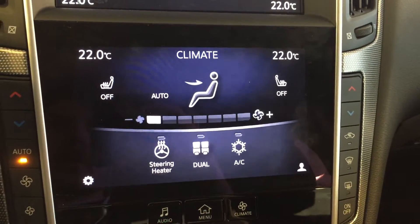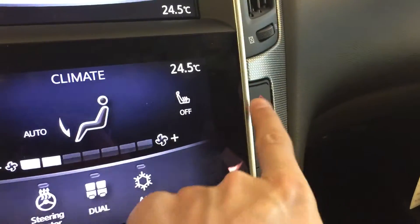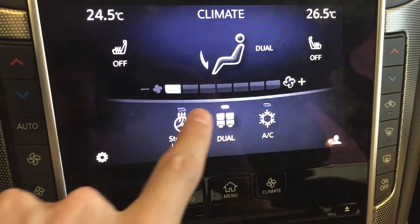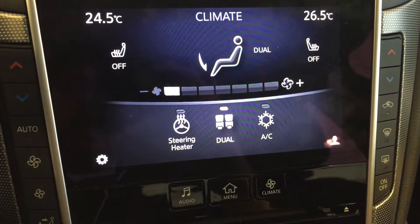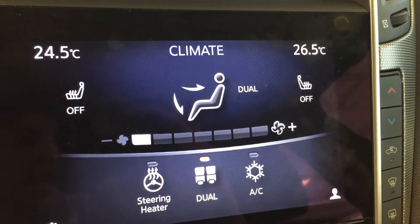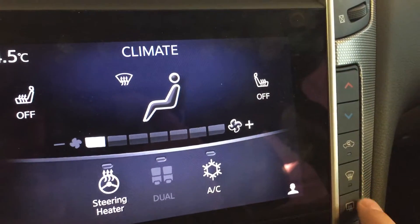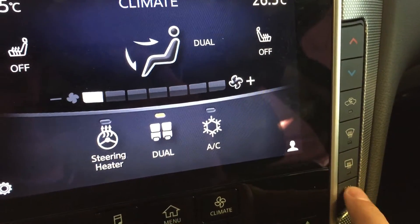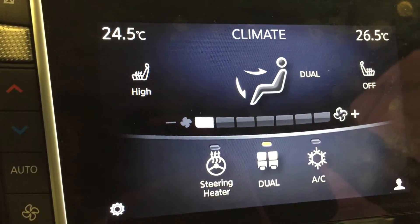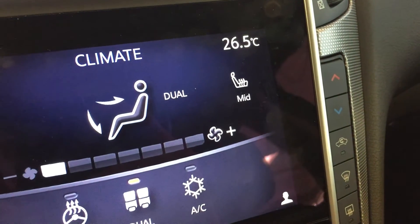We can also display your climate zone control, which is separate zones for driver side and passenger side. Fan strength is located here, heated steering wheel, dual zone, AC, different fan modes, controls, recirculation options, front and rear defrost, and your on and off switch there. Below that is all of your heated seating controls for driver side and passenger side — high, medium, low, and automatic.